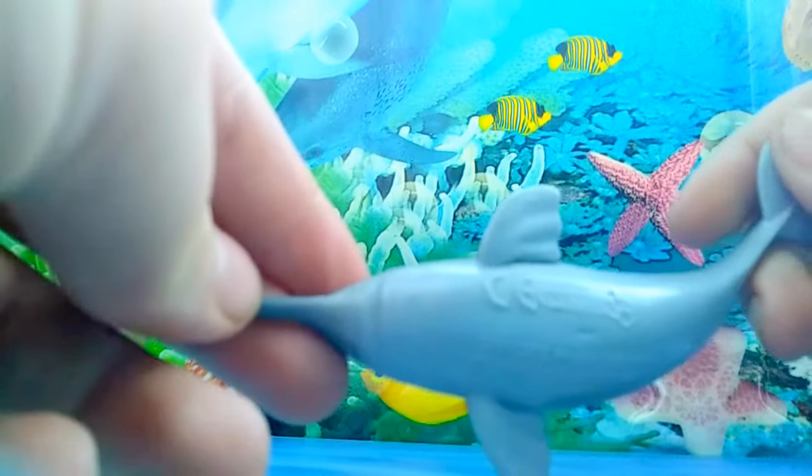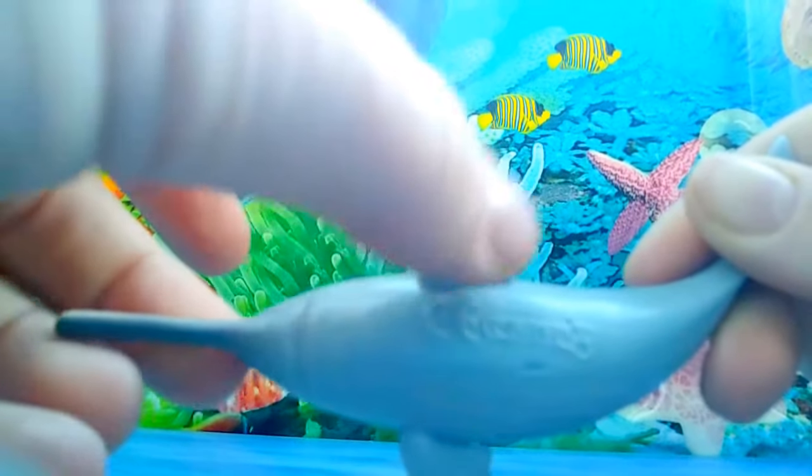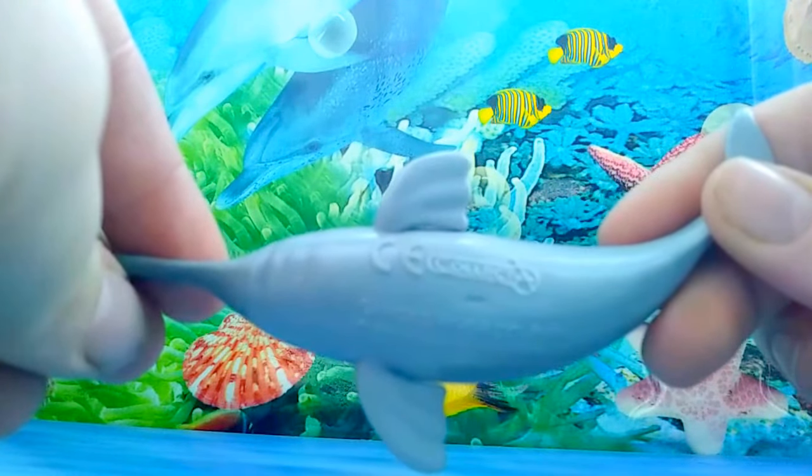The underbelly is very nice as well — you can see all the little creases under the neck and the creases in the pectoral fins. You can also see the CollectA logo on the figure.